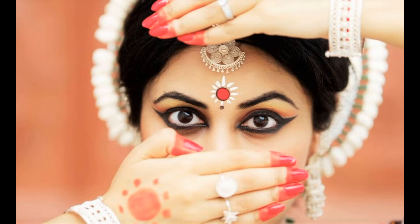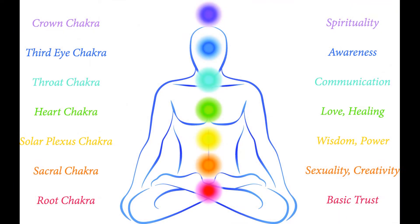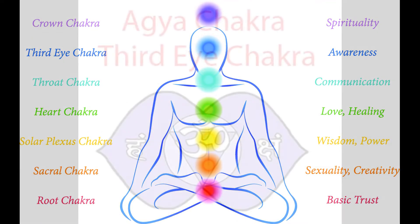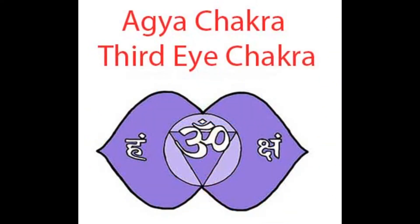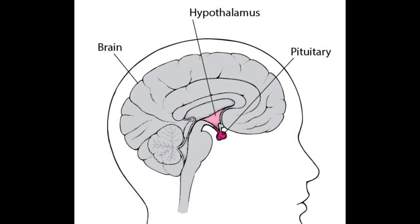Kum Kum is applied at the center of the forehead between the eyebrows. The space between the eyebrows is a major nerve point in the human body. There are seven energy vortexes called chakras in our body. Out of these seven chakras, the sixth energy center is called the Agya Chakra. We apply Kum Kum on the Agya Chakra, which is also referred to as the third eye. Applying Kum Kum at this point continuously brings back subconscious awareness to the Agya Chakra. It is connected to the pituitary gland, which is part of the endocrine system, and the hypothalamus, which is part of our nervous system.